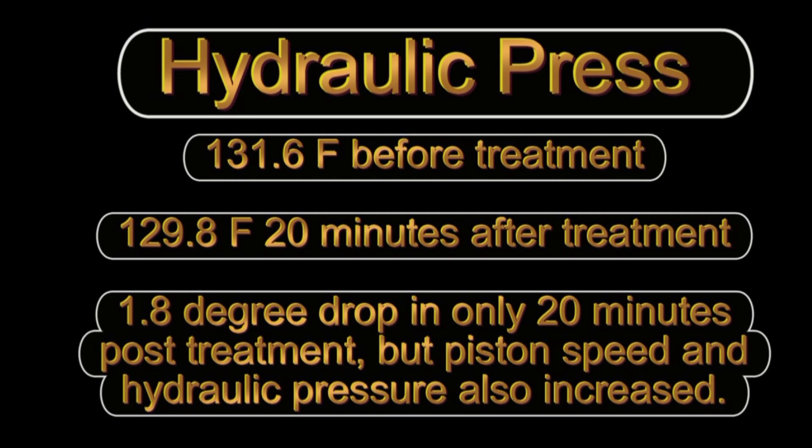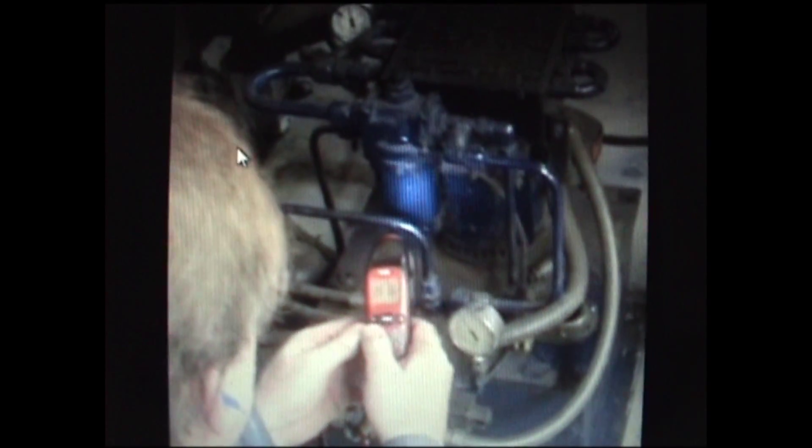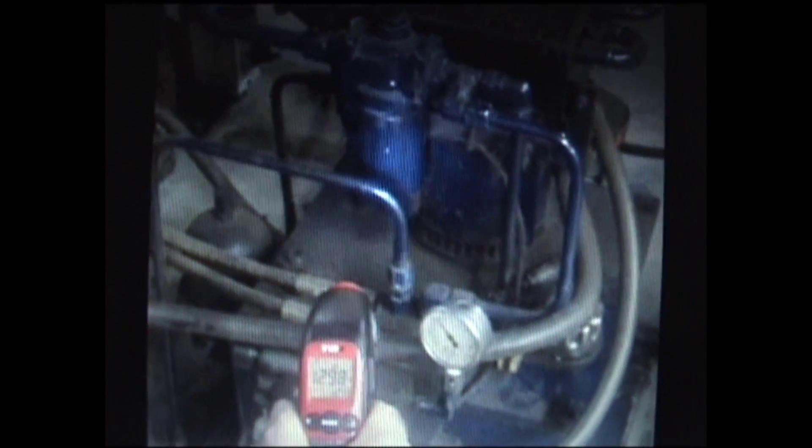The hydraulic press showed a 1.8 degree drop in temperature in only 20 minutes post treatment, but piston speed and hydraulic pressure also increased. 31.6 — just want to get the pressure and the heat readings.